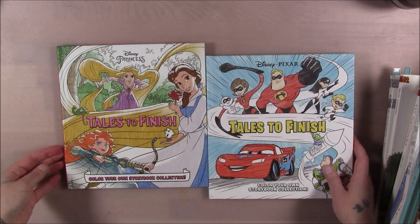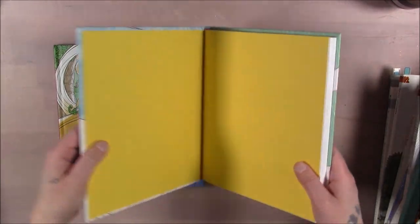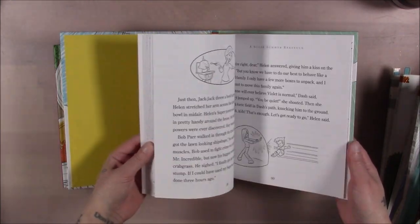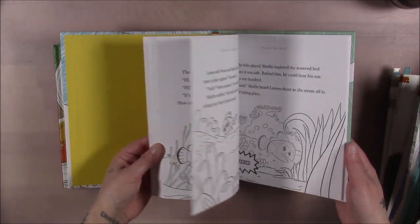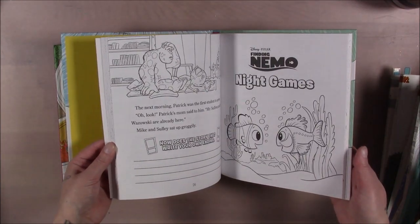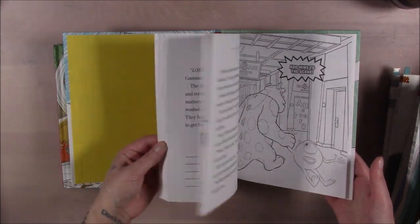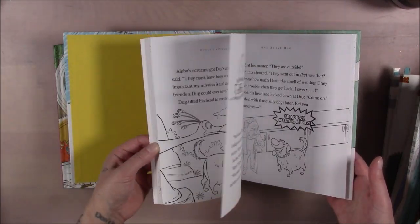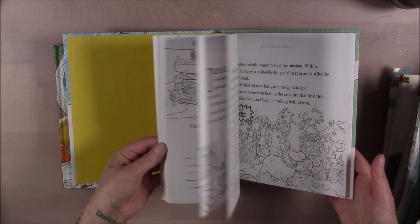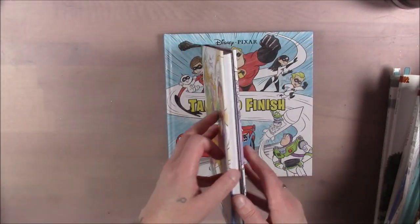These ones I found on Amazon for a few dollars — they're called Tales to Finish. They're short stories within a movie universe and you can color the pictures. I know it's clearly not an adult coloring book, but I thought it was a cute idea. This one is Pixar and this one is Disney Princesses — you've got Snow White, Cinderella, Beauty and the Beast.